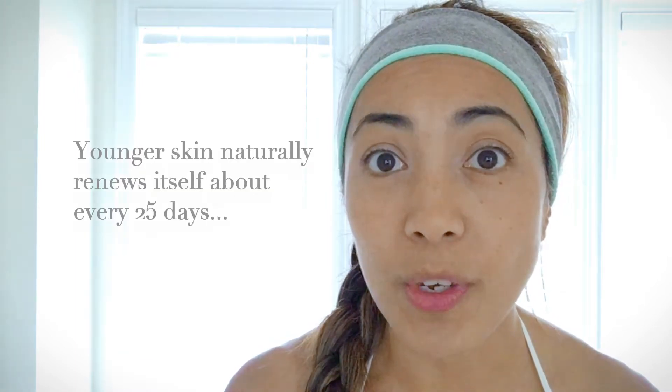So the reason we need to use an exfoliant, especially as we age, is that our skin does not regenerate as quickly as it does when you're younger.